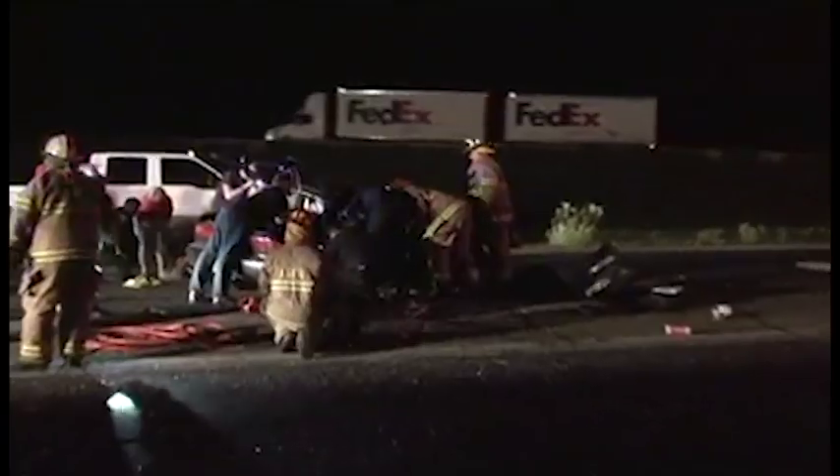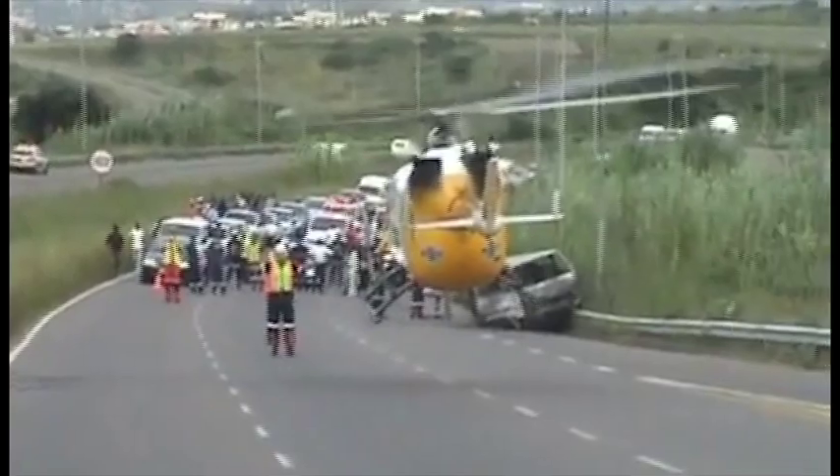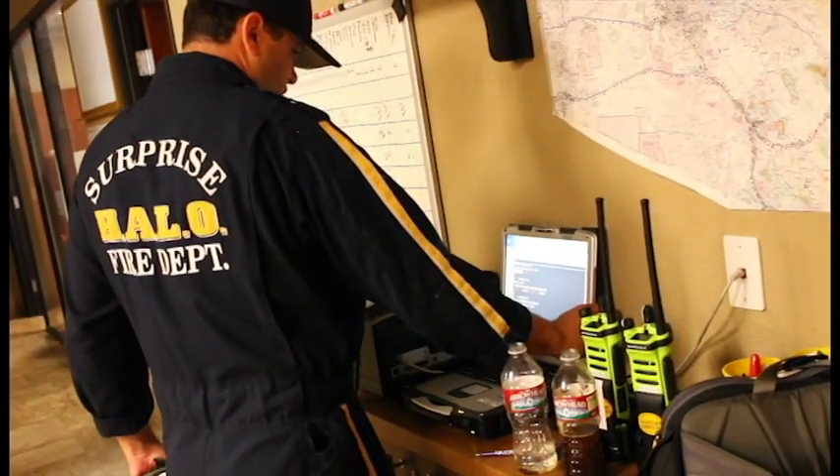Life-threatening accidents happen every day all over the world. Most are able to walk away from the scene, but some are not so fortunate. In these cases, EMS helicopters are dispatched to quickly transport the patient to the nearest care facility. Bases like Halo 151 in Glendale, Arizona operate 24-7 to save lives on a daily basis.